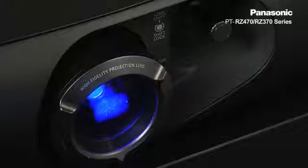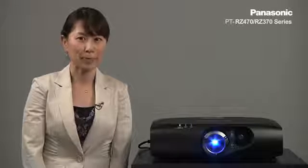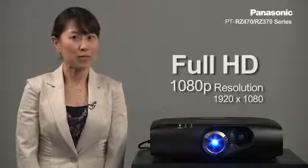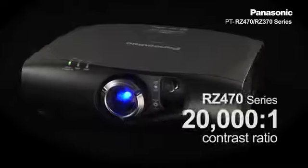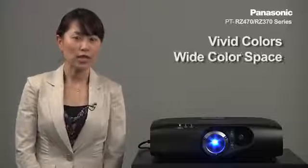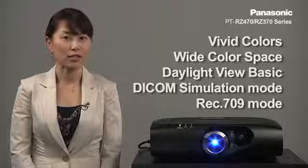Paired together with Panasonic's proprietary high-precision manufacturing techniques, the projector boasts high brightness and high picture quality for a long period of time. Both the RZ470 and the RZ370 have Full HD or 1080p resolution for very fine details. The RZ470 series, the higher-end model with more professional features, has a very high contrast ratio of more than 20,000 to 1 for very deep blacks. In addition, vivid colors, wide color space, daylight view basic, DICOM simulation mode, and VREX symbol 9 all contribute to the high picture quality of the PT-RZ470 and RZ370 series.